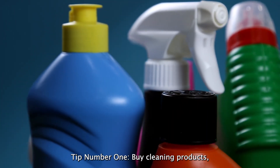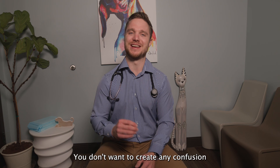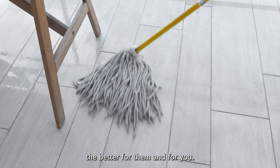Tip number one: buy cleaning products, including poop bags and pee pads. You don't want to create any confusion about where your puppy should go, so the faster you clean up an accident, the better for them and for you.